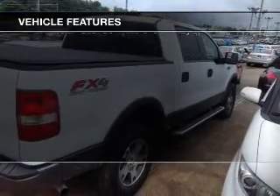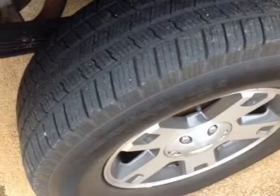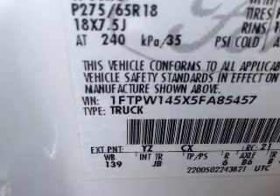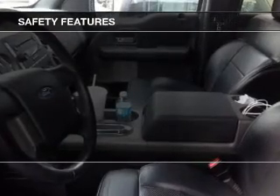The features include an adjustable tilt steering wheel, cruise control, split rear seats, privacy glass, power windows, power steering, and AM-FM stereo with a CD player. Safety was made a priority with these features.